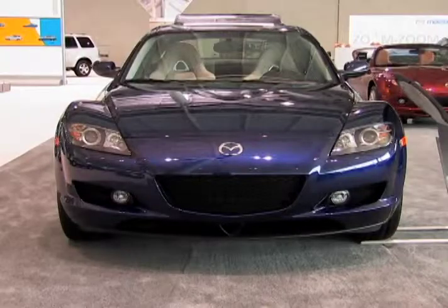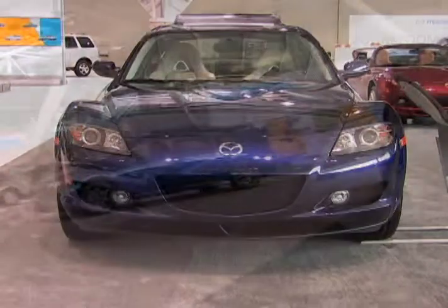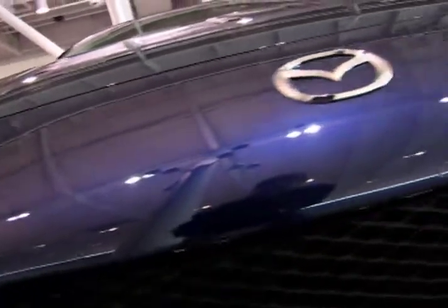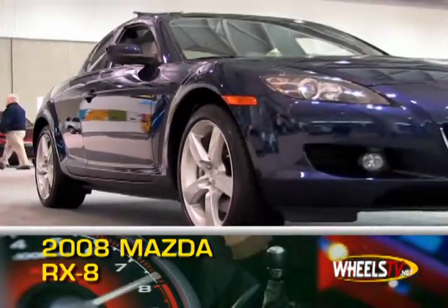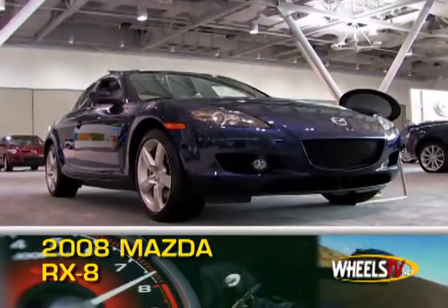The rotary engine has been a part of Mazda's racing heritage since Mazda introduced the first mass-produced rotary engine 40 years ago. For 2008, Mazda is celebrating with a 40th anniversary edition of its RX-8 four-seater sports car.